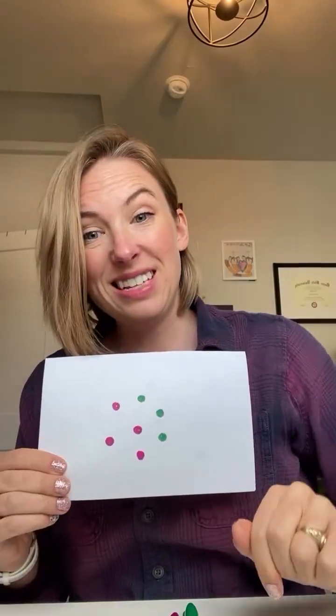Another set of dots. I didn't get it either. Same number, two different colors. The colors helped you delineate that it was four and three, which is seven.